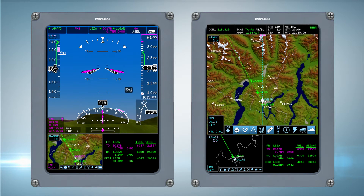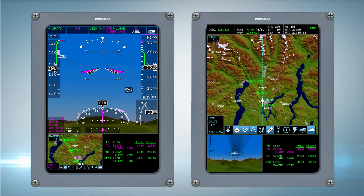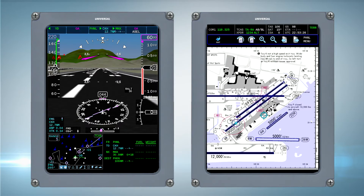Perhaps the biggest innovation is all of the design effort that went into the next-generation synthetic vision. It has by far the highest resolution synthetic vision available, and it utilizes the latest technology with airport mapping information.